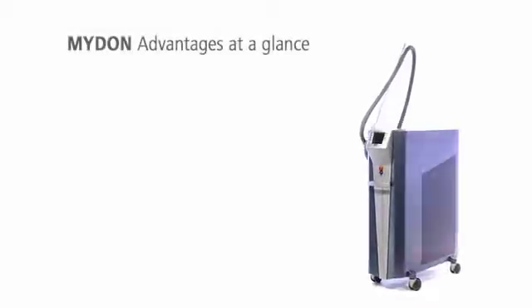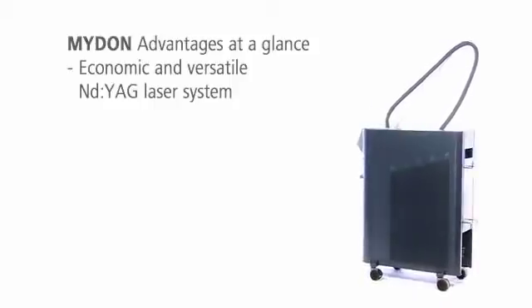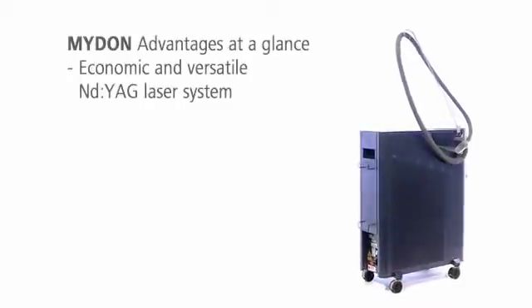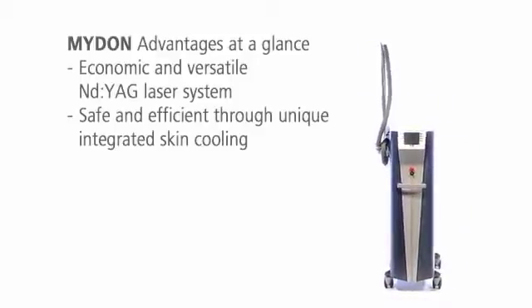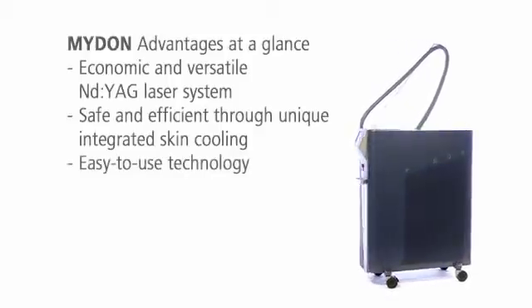Midan is one of the most versatile ND YAG laser systems on the market. Midan offers decisive benefits. The wide range of treatment options makes it flexible and therefore profitable. The integrated skin cooling protects the skin and allows very effective treatments. Midan can be operated easily and safely thanks to its easy-to-use technology.